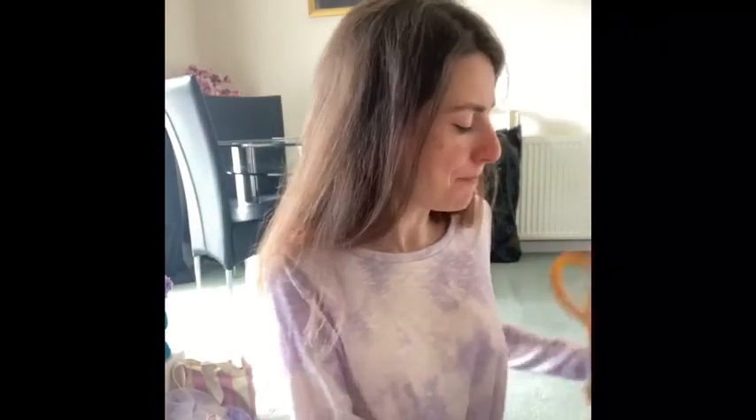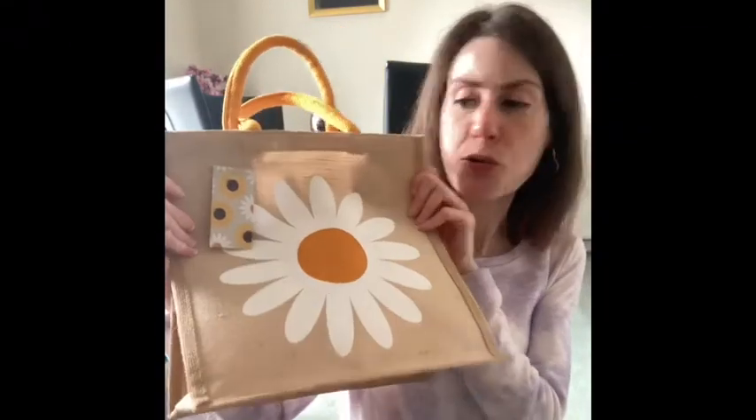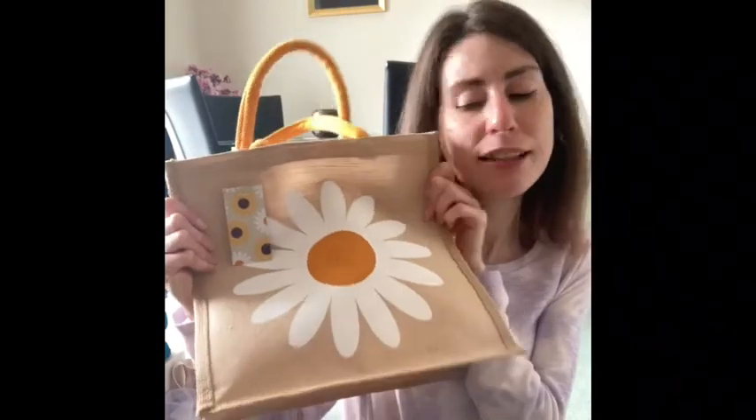Before I move on to the final edible item, I'm including this extremely cute Daisy Jute bag, which was £2.50. I know it's not food, but I just think it's so pretty and happy looking and I had to get it, so I thought I'd include it.